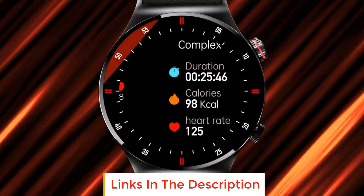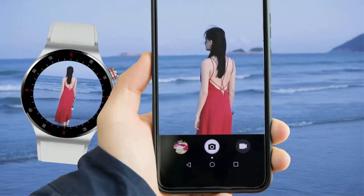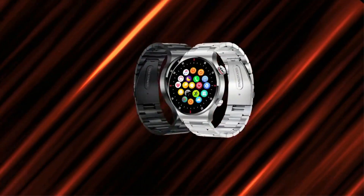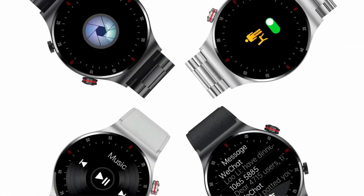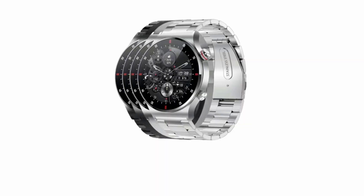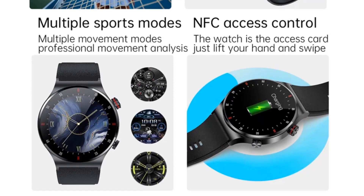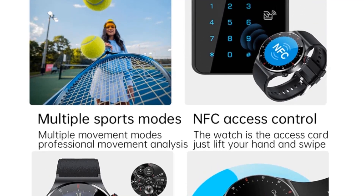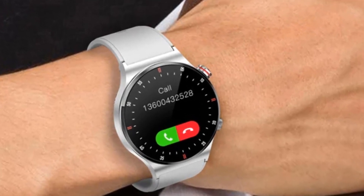Additional features: multi-dial, alarm clock, wake up watch, camera remote control, do not disturb mode, custom face, weather, and more. Battery capacity: 260 mAh. LCD 1.28-inch IPS screen, 240x240. Wristband wearing range: 14–20 cm. Charging method: magnetic charging.